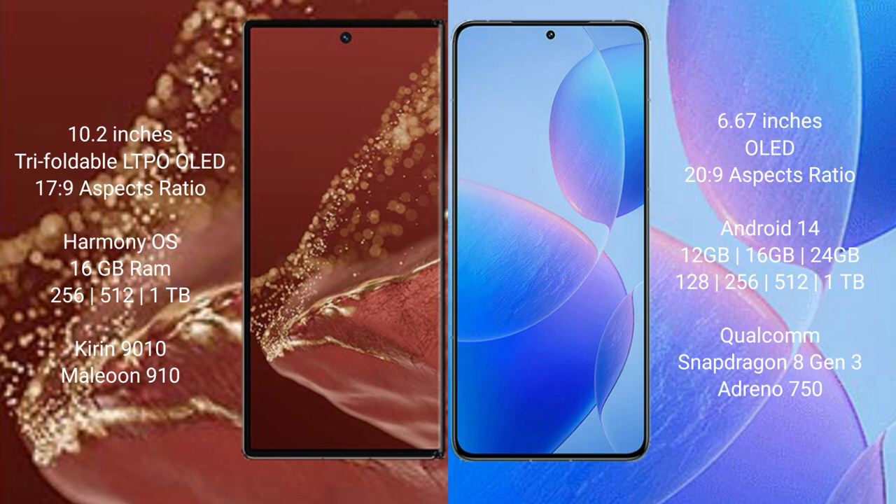Huawei Mate XT Ultimate runs on the HarmonyOS operating system. Redmi K70 Pro runs on the Android 14 operating system.